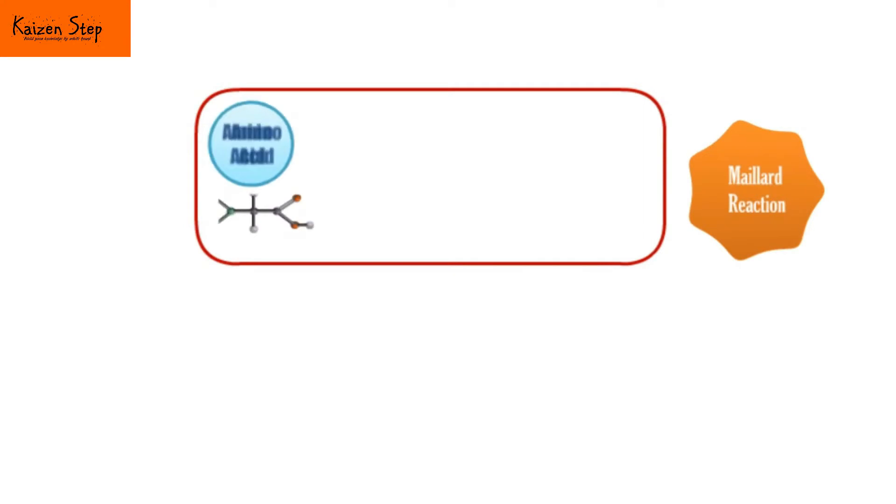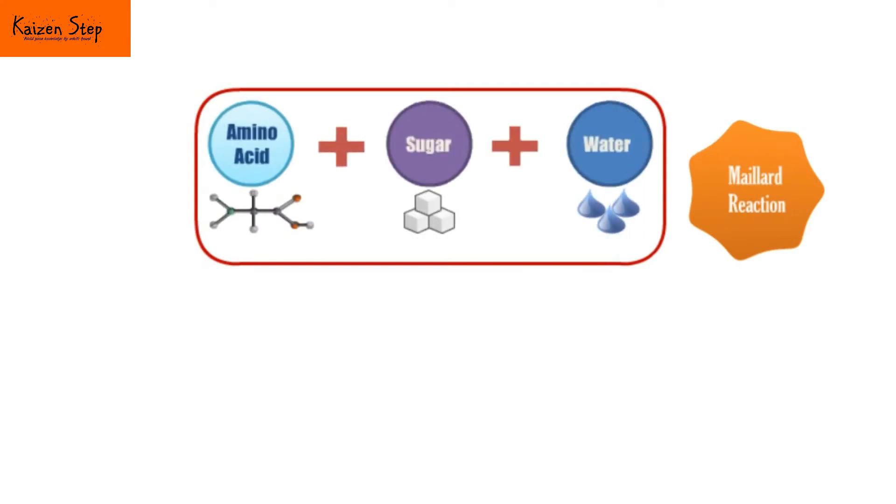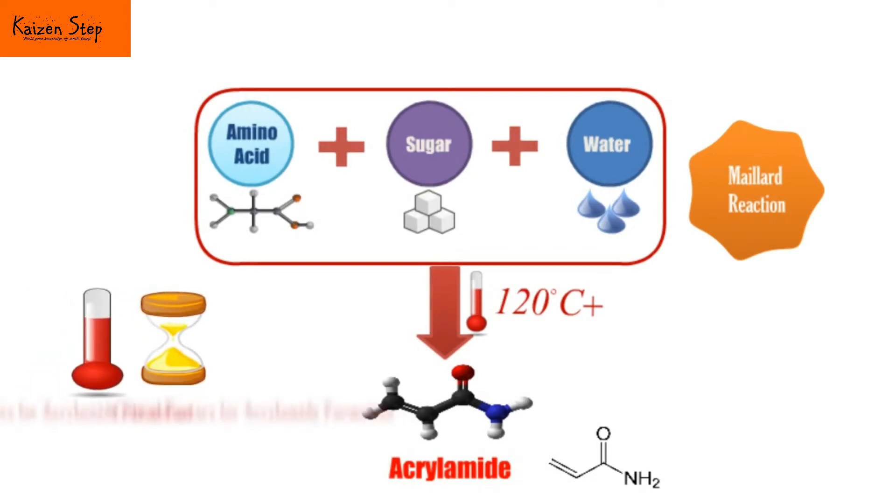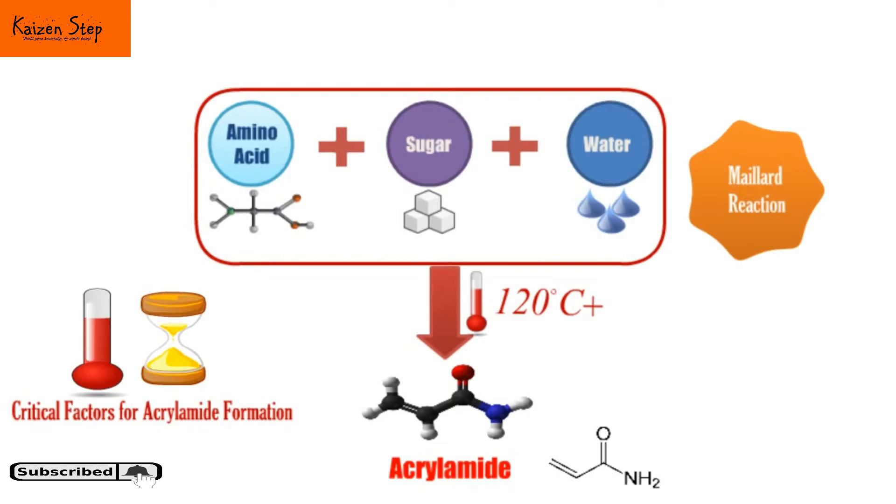During high temperature cooking, a process called the Maillard reaction occurs. The naturally present amino acids, sugars and water combine to create a food's characteristic flavor, texture, color and smell. This process can also produce acrylamide. The duration and temperature of cooking determines the amount of acrylamide produced — as time and temperature increase, more and more acrylamide is produced.